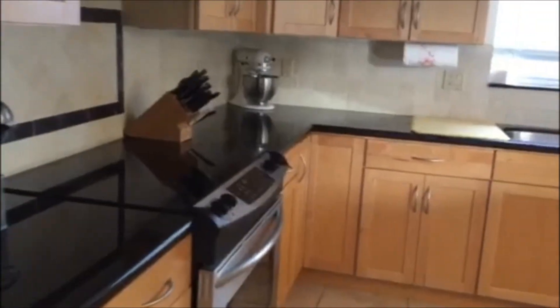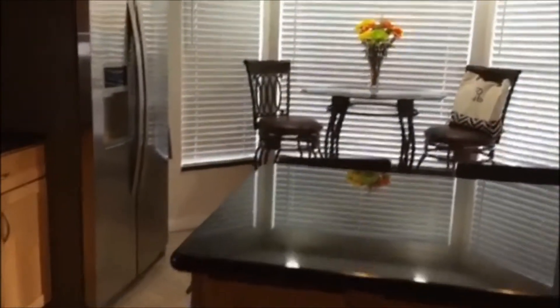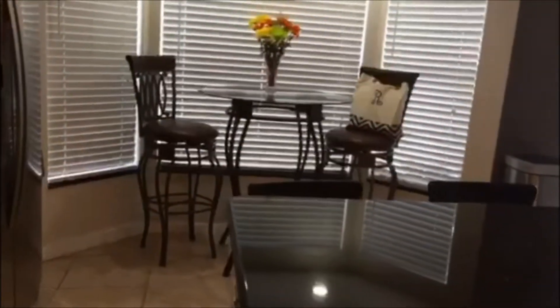Let's check out the kitchen, which is beautiful — granite countertops, stainless steel appliances. Like I said, this house is ready to go, it's turnkey.